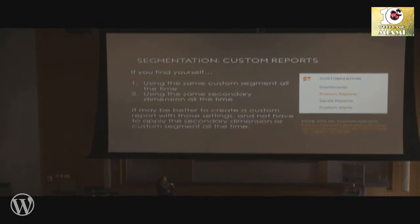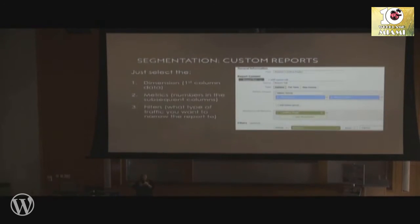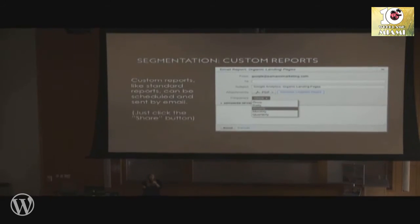If you find yourself constantly reapplying the same secondary dimensions or custom segments, you may want to look into custom reports. This way you can create a report that stays configured that way all the time. Go to Customization and set up a custom report. A quick cheat sheet: the dimension is basically the first column — whatever data you want there. The metrics are the numbers in the subsequent columns. And the filter is the lens to narrow the report to a certain type of data. Your custom report will be available to you at all times, and you can even schedule it to be sent by email.